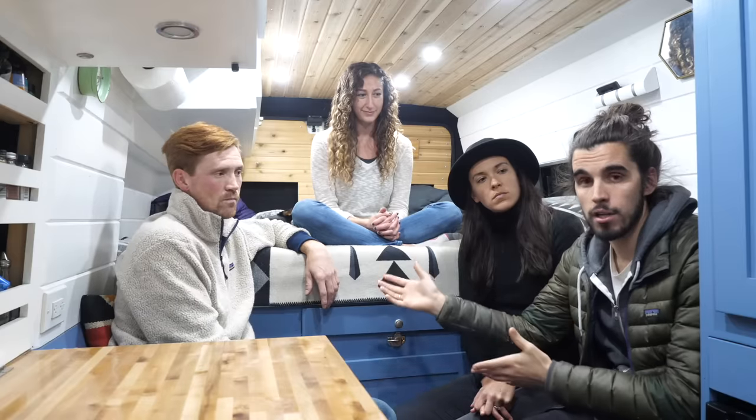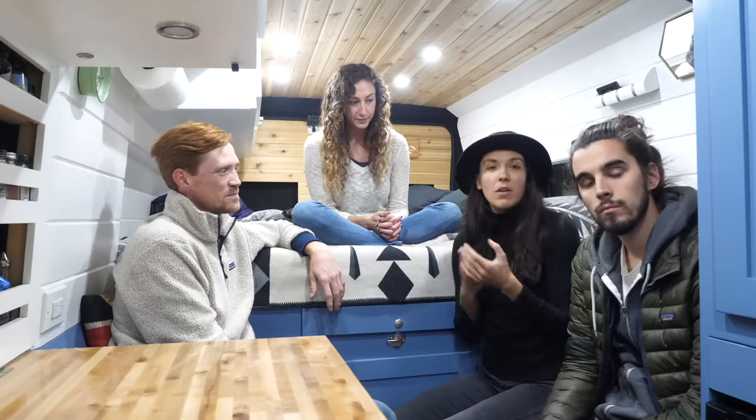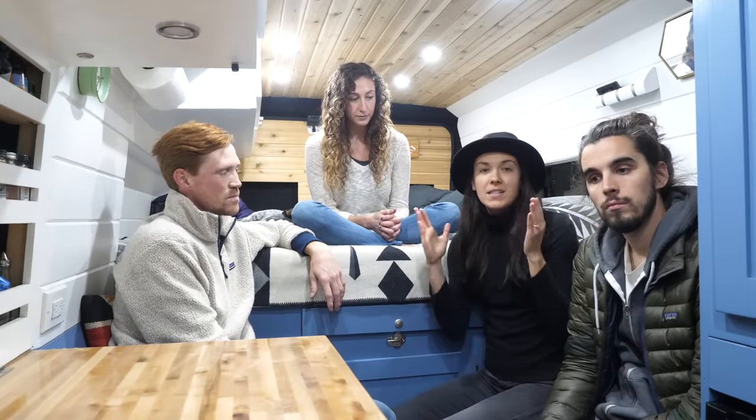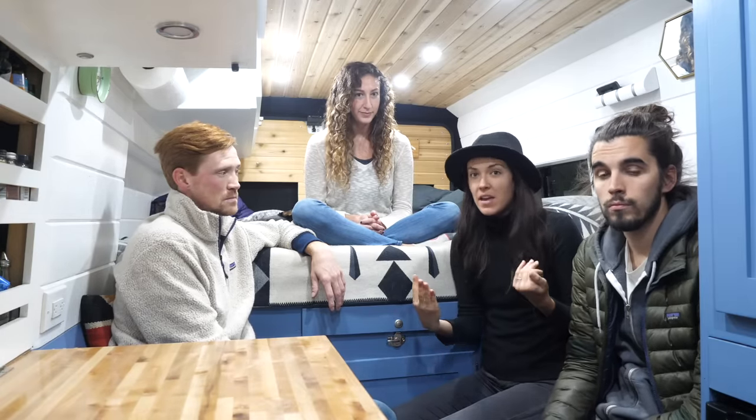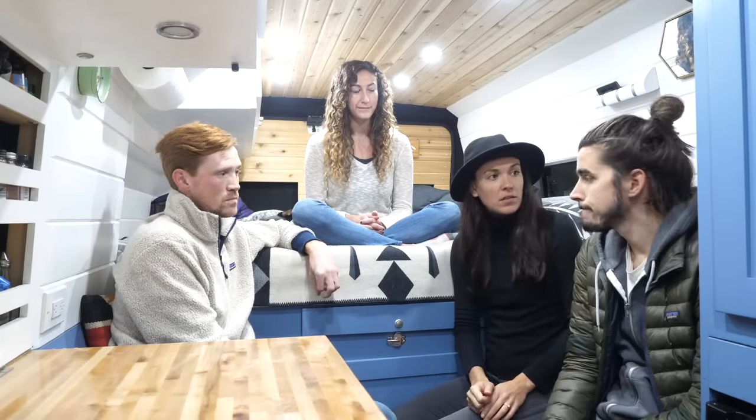We're not going to give you a tour here today, but their van has a full functioning kitchen, hot water shower, toilet, bed, and tons of storage. There's a van tour on their channel — they make YouTube videos too, so you can go check that out. Our friends who are arriving have the 170 extended Sprinter, and that is completely layout-free at the moment. It'll be really fun to chat with them and see what they're thinking — they've never lived in a van before, so we'll offer up our insights and help them prioritize what they want for their build.